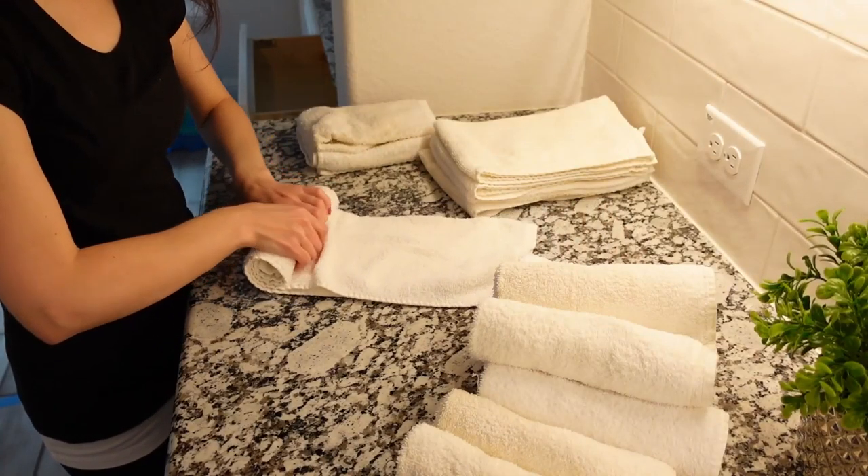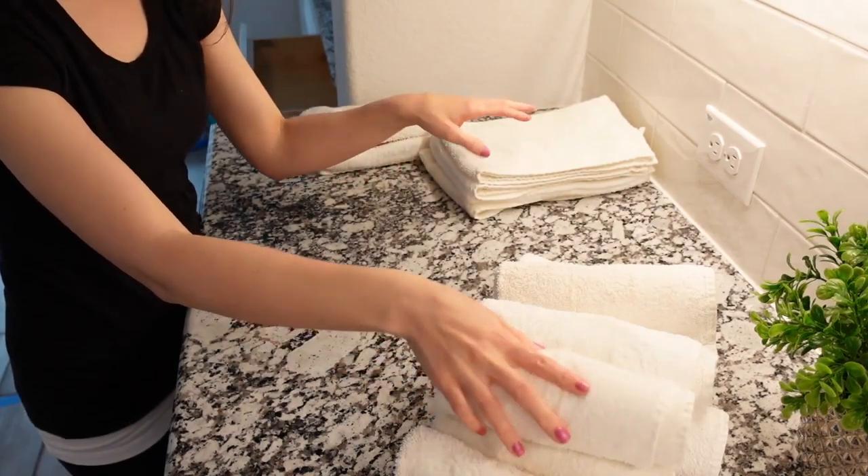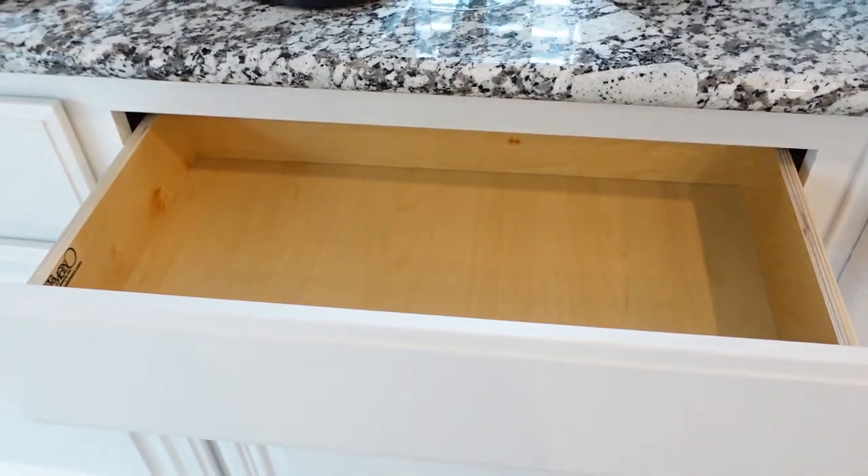I divided this whole video into small separate videos where I'll share how I organized our bathroom, kitchen, family room, and the rest of the house, so stay tuned.